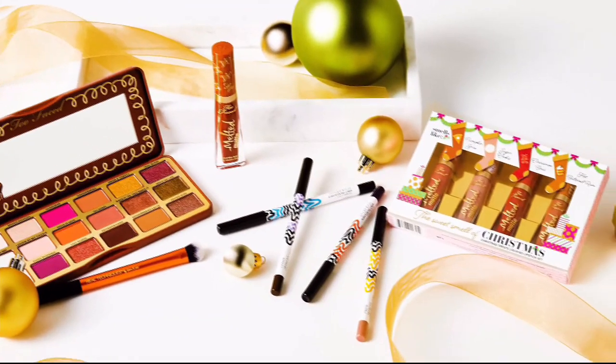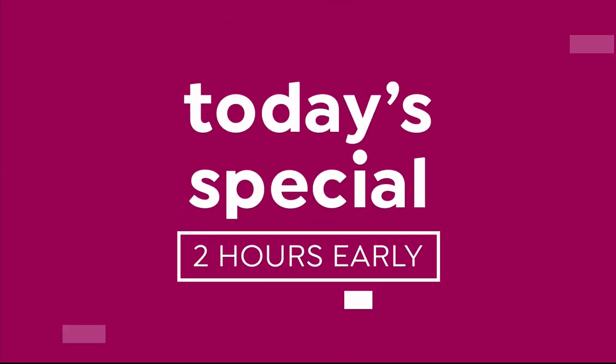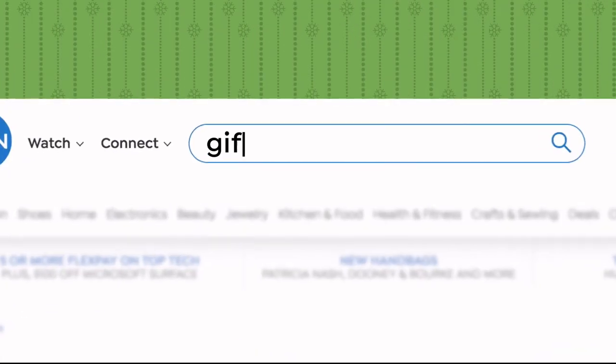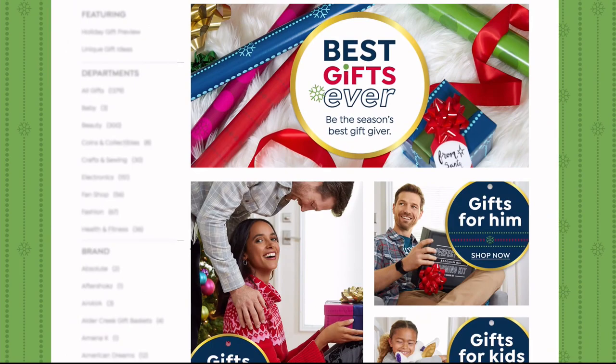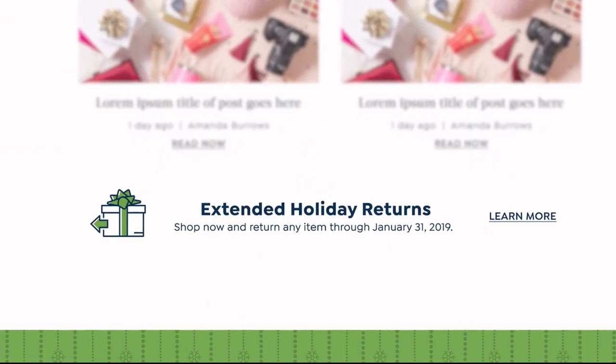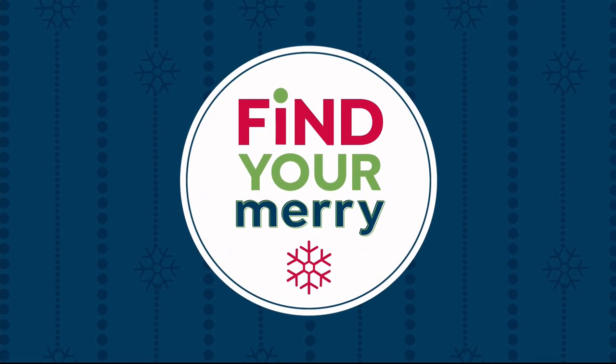Discover great new giftables for all the beauty lovers on your list. We know the holidays are busy, so we're giving you two extra hours to shop our Today's Special. See the premiere every day at 10 p.m. Eastern all season long. Don't forget to go to our gift store on hsn.com. Shop now and return any item through January 31st, 2019. Find your Mary on HSN and hsn.com.